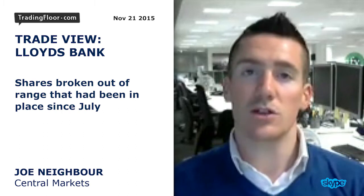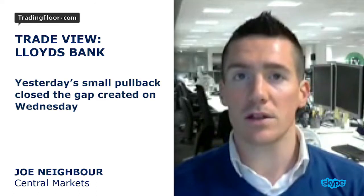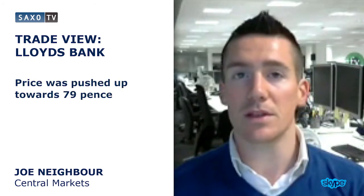Today I'm taking a look at buying Lloyds Bank. The shares have broken out of a range in recent sessions, and that range has been in place since July. Yesterday we saw a small pullback to close the gap that was created on Wednesday. The price pushed up to around about 79 pence.